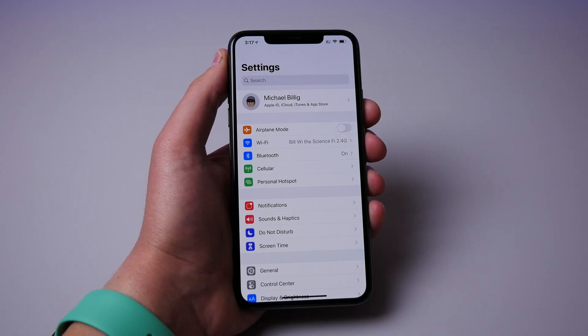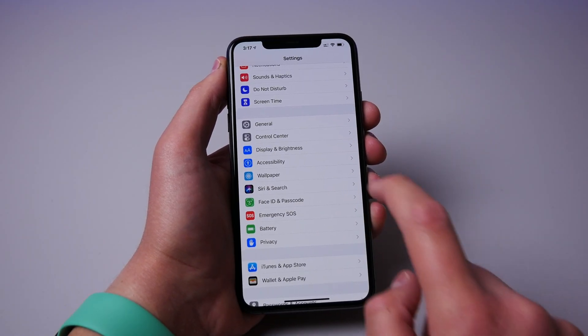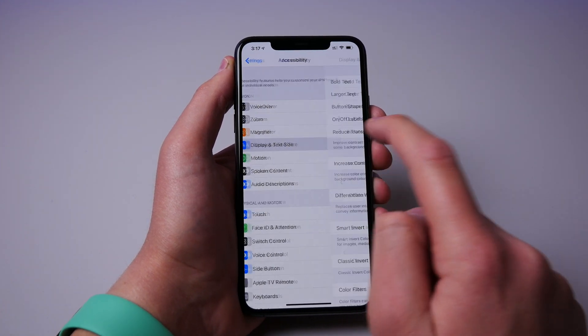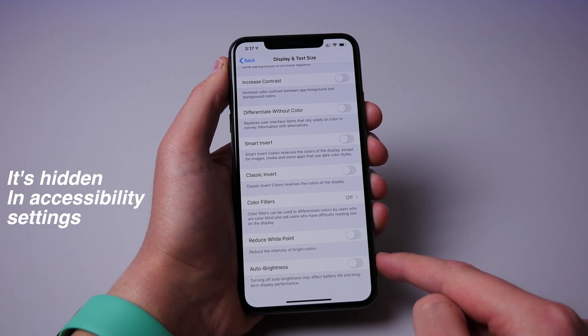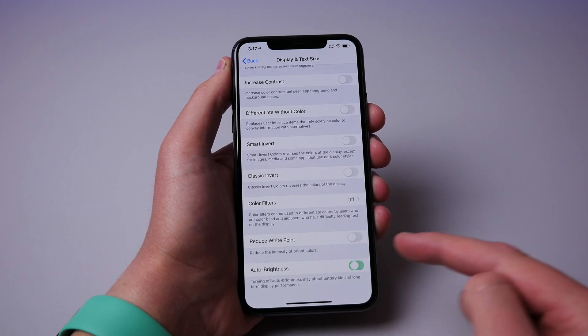Number five is auto brightness. In my opinion, recent iPhones have been very aggressive with the auto dimming of the display. When I go into a dark room, my iPhone gets very dim, almost to the point where I can't even see it. I want to be able to turn off auto brightness, but it's actually hidden in iOS. It's much better to just control the brightness manually inside Control Center.